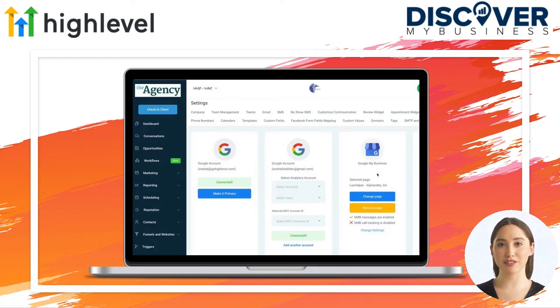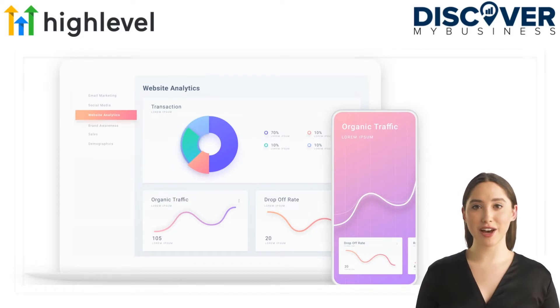GoHighLevel has seen the evolution of software adoption over the years and sees that the inevitable next step is the integration of software and marketing agencies into a unified and seamless solution. In a matter of minutes and without a single line of code, Zapier allows you to automatically send info between High Level and Shopify.